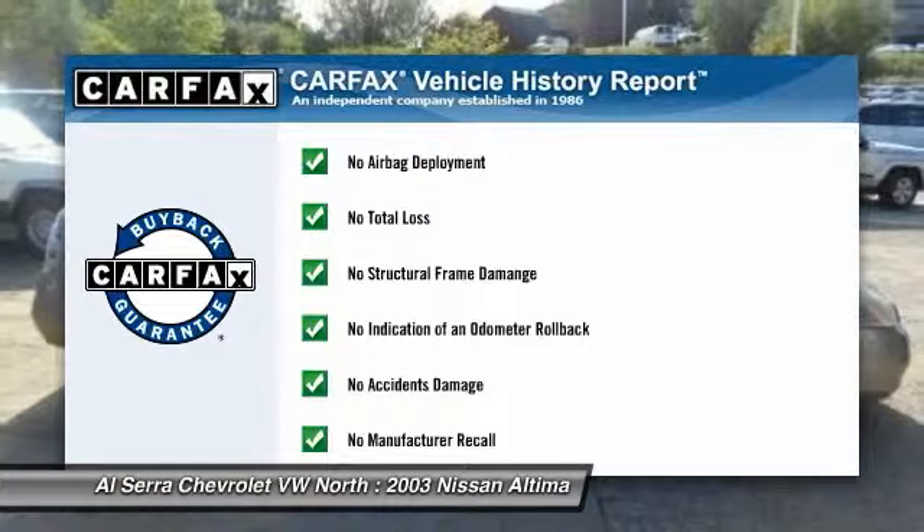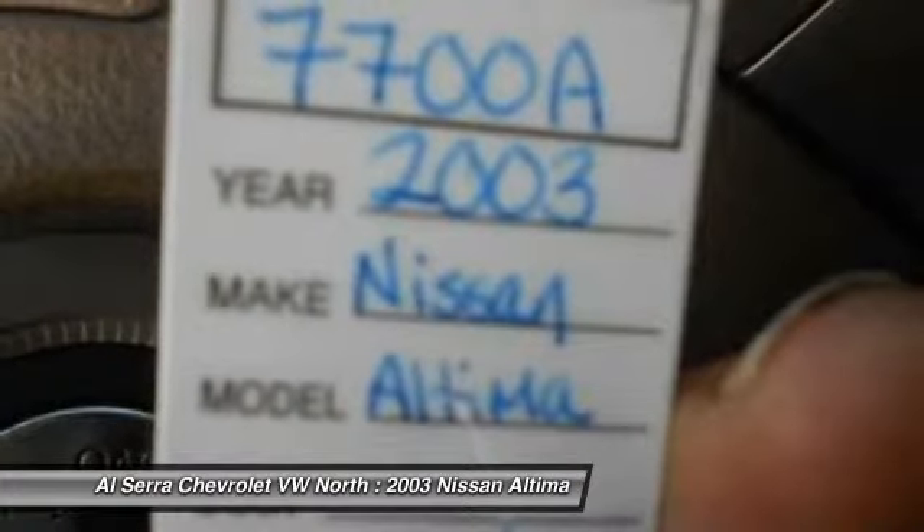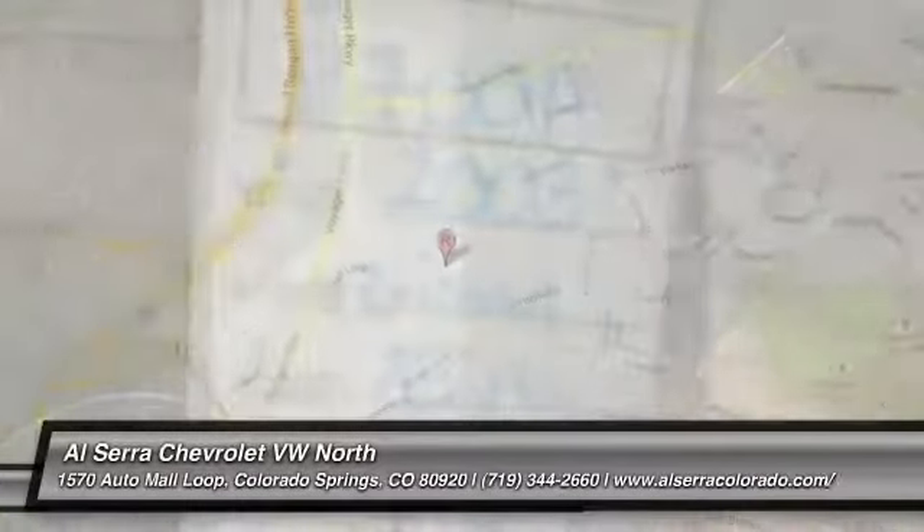This vehicle qualifies for Carfax buy-back guarantee. This vehicle offers reliability and good looks at a great price. So come in and take a test drive today.